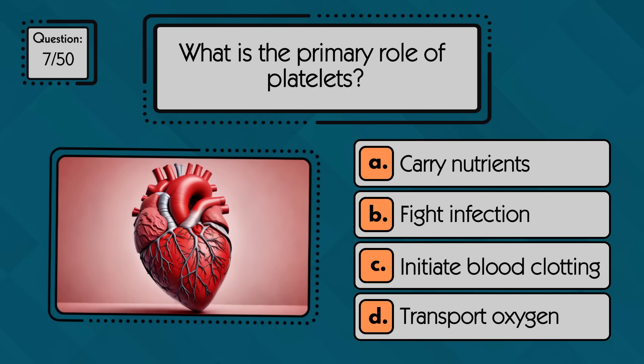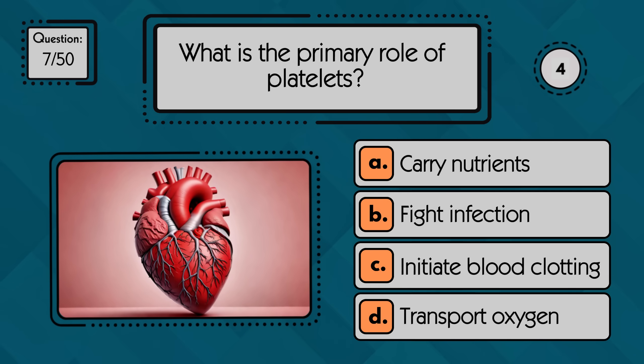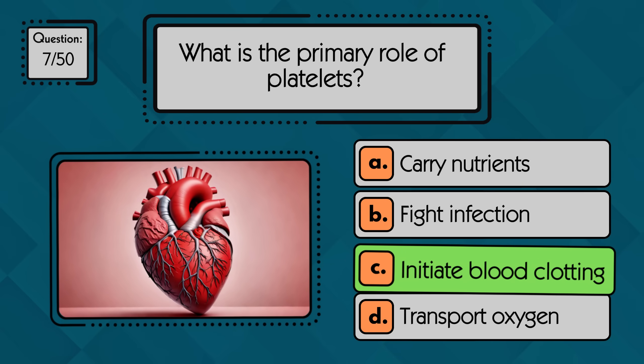What is the primary role of platelets? Platelets help the blood clot and stop bleeding when a vessel is damaged.